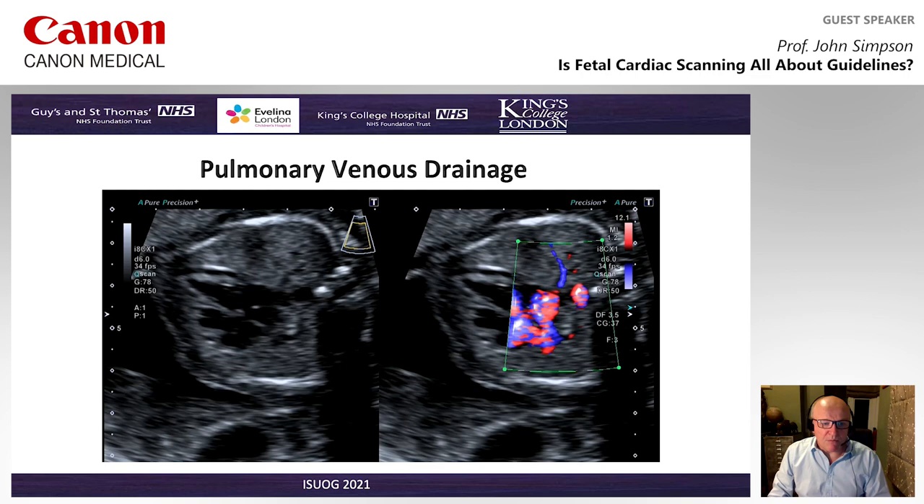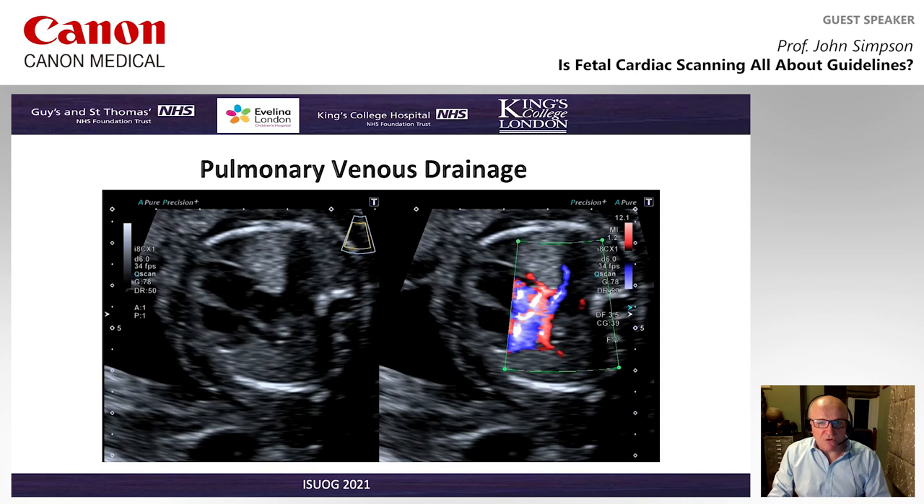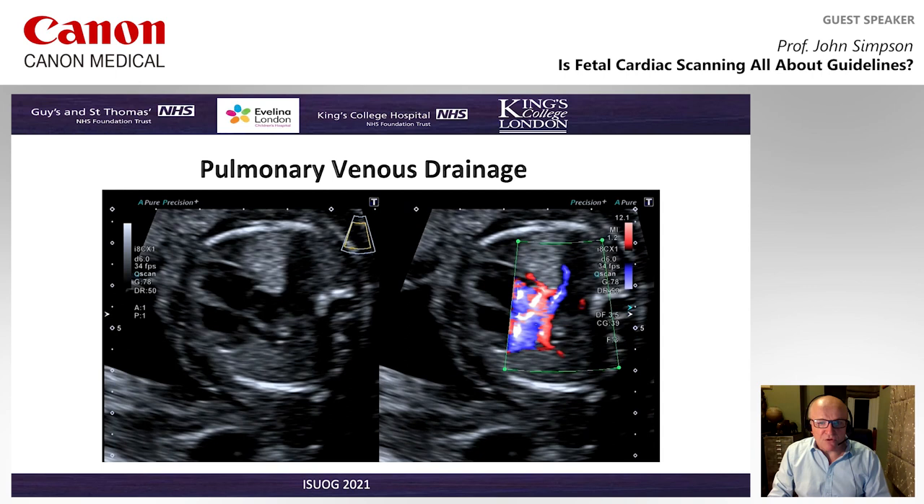Of note is that when we look at colour, we can't rely on one colour scale. If we're going to use colour, as some guidelines state, you really have to gain competence and familiarity with the colour scales to use colour optimally — for example, reduced colour scales to look at the pulmonary venous drainage. In the more recent guidelines, colour flow Doppler is uniformly recommended, with a more selective approach generally to pulse and continuous wave Doppler, but stipulated as part of the ASE and AIUM guidelines of 2020.